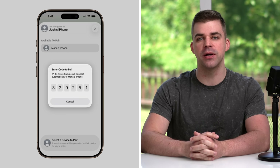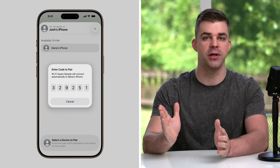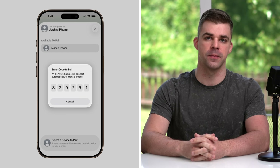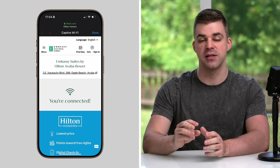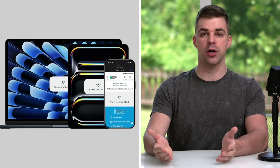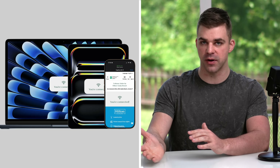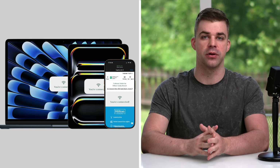Support for a technology called Wi-Fi Aware means iPhone can now connect to other devices or accessories directly without needing to be on the same Wi-Fi network or internet connection. There's hidden code inside iOS 26 for a new feature called Captive Wi-Fi Sync, although Apple has yet to release it. It's expected to make signing in to public Wi-Fi easier by syncing captive login information across multiple Apple devices, so when you connect to airport or hotel Wi-Fi on one device, it'll automatically connect to your other devices without needing to re-enter the login details.